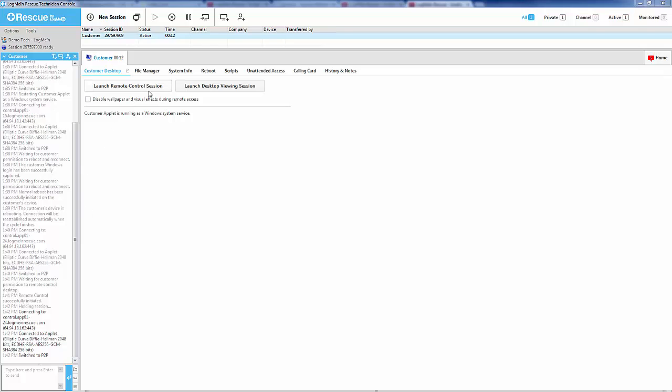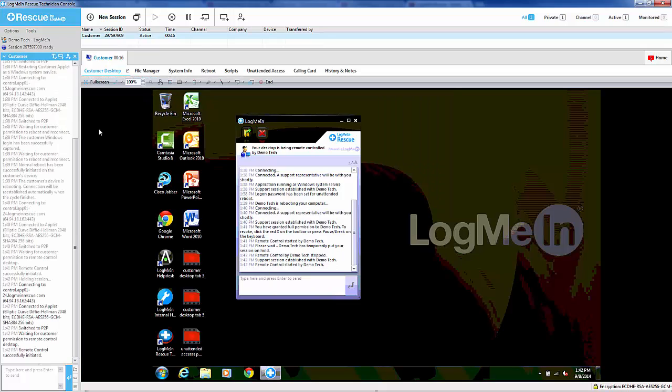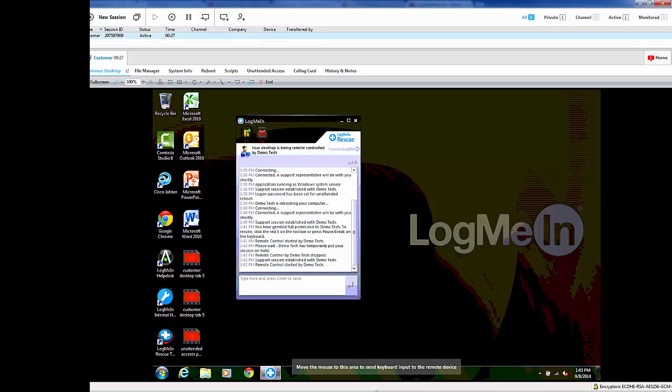Once the session becomes active again, the agent will be able to click Launch Remote Control Session and continue to work on the user's desktop environment as normal. If the customer has already given permission, there will be no need to request permission once again. You can continue to work on the customer's machine as prior to the reboot.